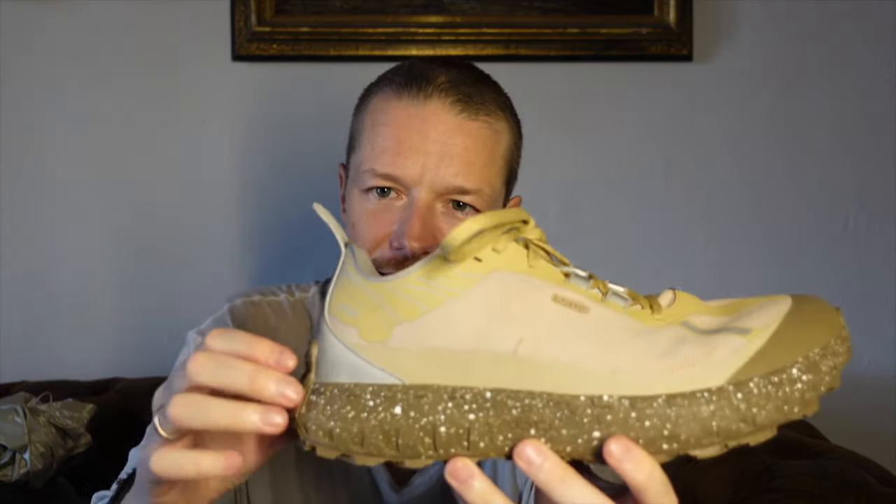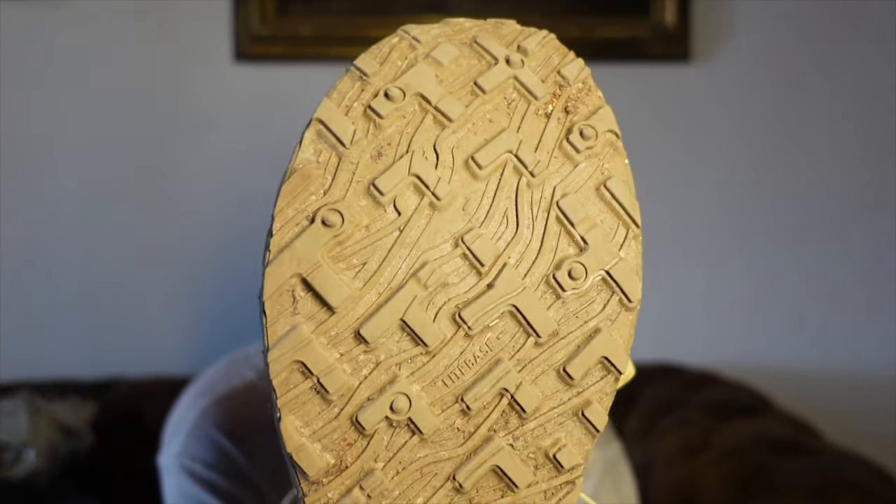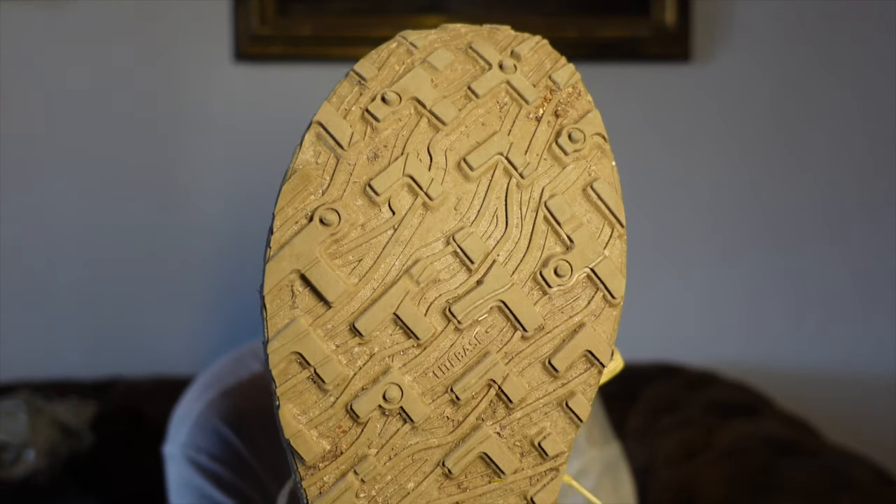It's also water resistant and wind resistant to some degree depending on which version you choose. It has a Vibram outsole as well as a Vibram midsole — which is a special thing about this shoe. Vibram usually does outsoles; I've never seen a midsole from Vibram before. It is by far the best outsole I've ever used. Very good in rocky terrain, very durable — I have two to three hundred kilometers on these and they look like new. I love it so much that I bought a second pair.